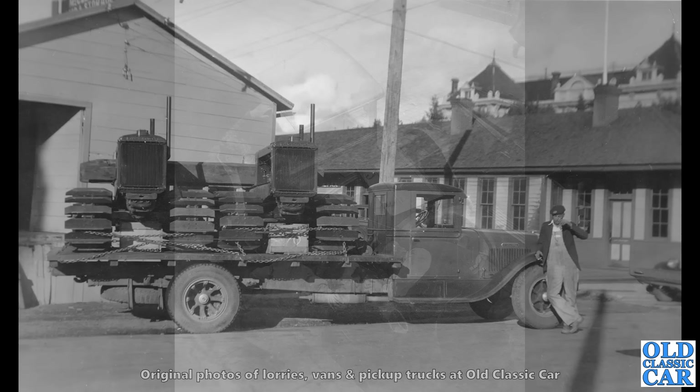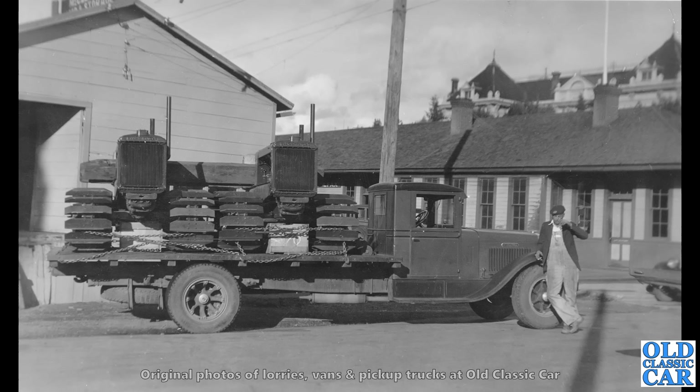What a bobby dazzler! This one is too — this is an International, a very long flatbed International truck. And on the back, a pair of Allis-Chalmers crawlers. There must be some weight in that.